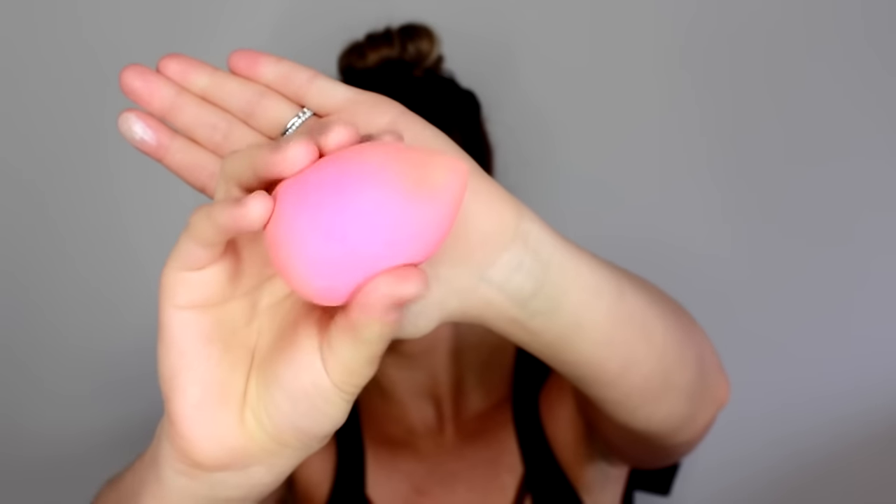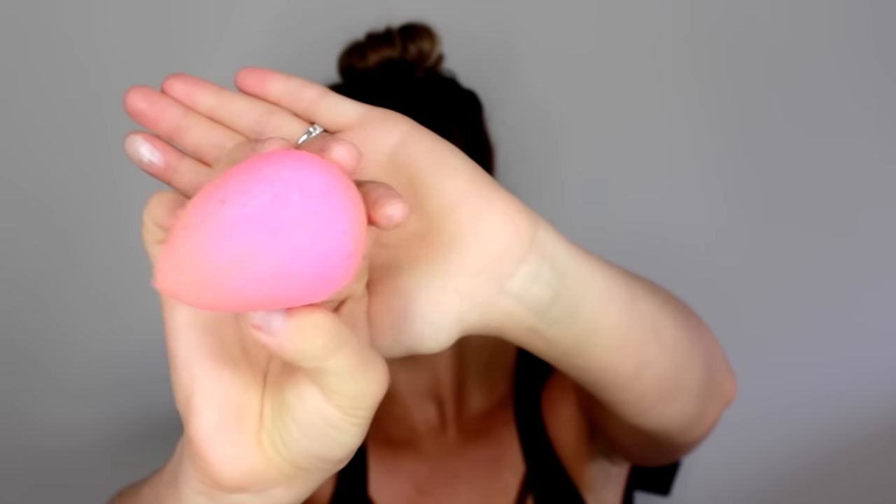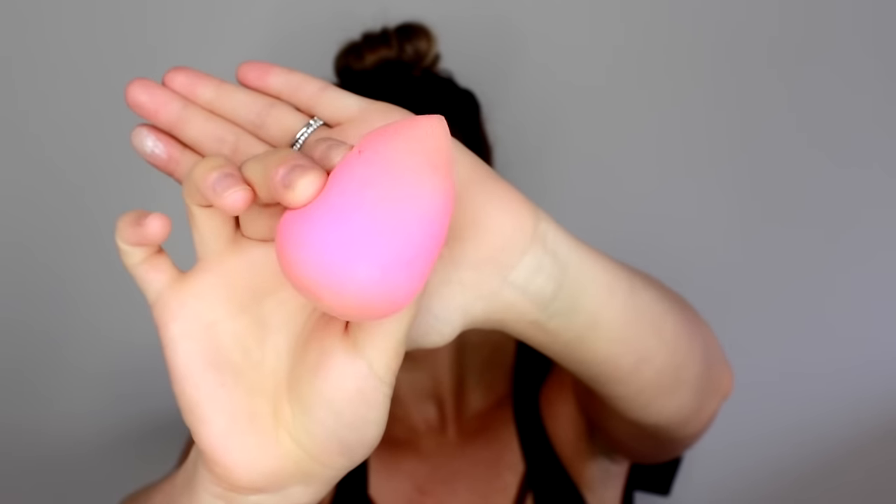Last but not least, I actually have a tool — the ever-popular Beauty Blender. This had to make my top five holy grail list. This product just changed the game in terms of makeup for me — it changed makeup application entirely. This is my preferred tool over any brush or fingers to apply foundation, concealer, and setting powder.